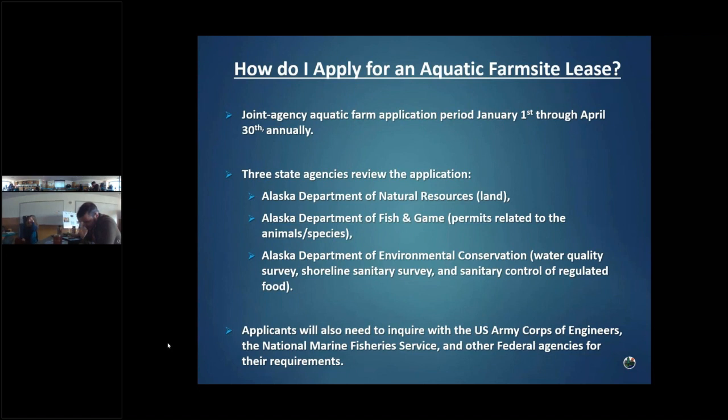Applications do go in line of first received; however, any application that is complete will be the first one sent out for agency review. So if someone submitted January 1st and by April 30th still wasn't complete, and someone submitted April 30th with a complete application, we'll go ahead and start adjudicating the complete one. There are three state agencies that review the application: DNR, Fish and Game, and DEC if needed. Applicants will also need to inquire with the U.S. Army Corps of Engineers, National Marine Fisheries Service, and other federal agencies. Some federal agency requirements won't be known until the public notice is done — for example, U.S. Coast Guard may comment during public notice stating a permit is required.